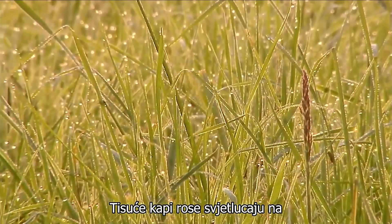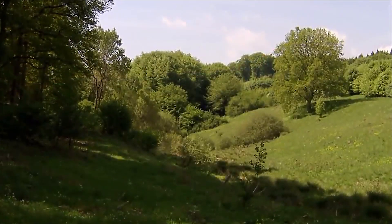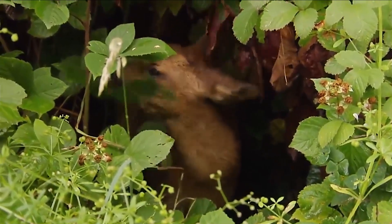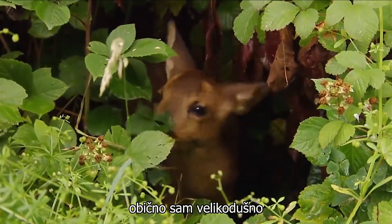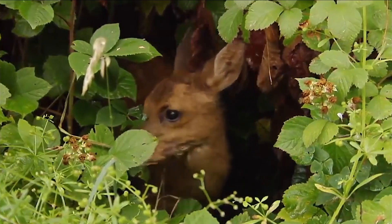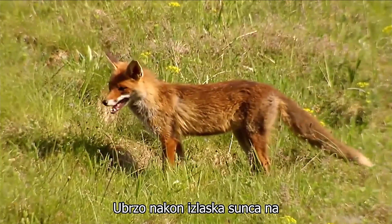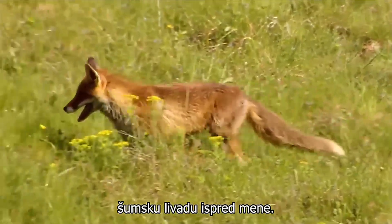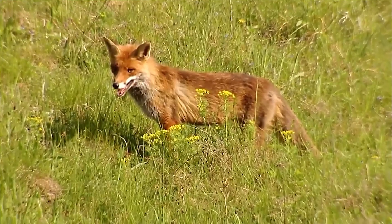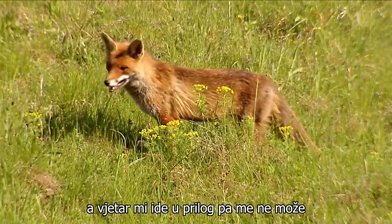Thousands of dewdrops shimmer in the light of the rising sun on this June morning. An atmosphere that I particularly love. Even if getting up this early is a little difficult, I am usually generously rewarded by wonderful sights. Shortly after sunrise, in the prettiest of morning light, a fox crosses the forest meadow right in front of me. He can't see me, because I am sitting well hidden on the edge of the forest, and the wind is in my favour so he can't sense me.